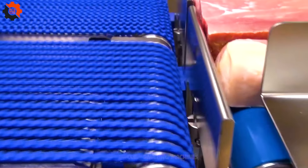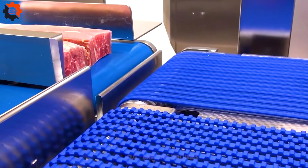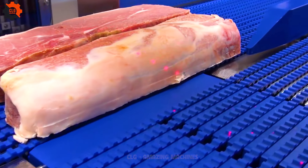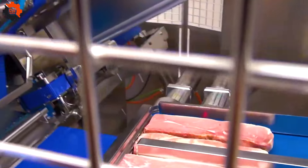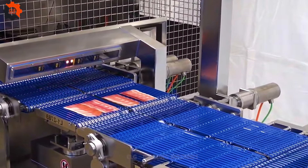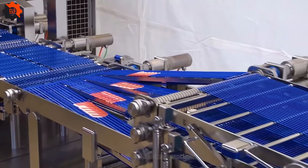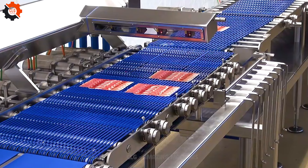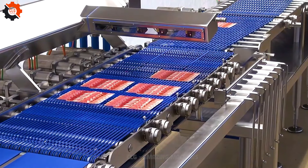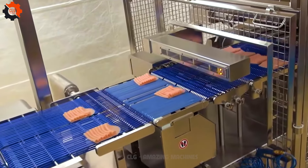Ever seen those meat-cutting conveyors at the butchers? It's like a carnivore's version of a treadmill, except instead of burning calories, you're slicing through slabs of prime beef. Just imagine if they had one of those in every home kitchen — talk about taking meal prep to a whole new level. Maybe you look at this conveyor belt and it looks the same, but you only need to work here for two days to appreciate it.